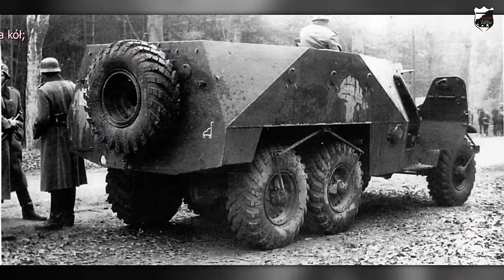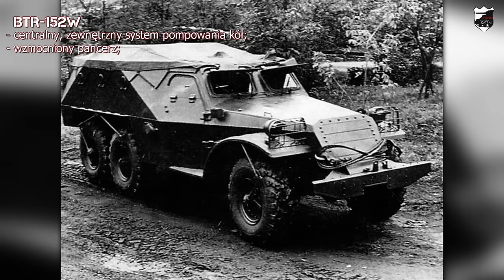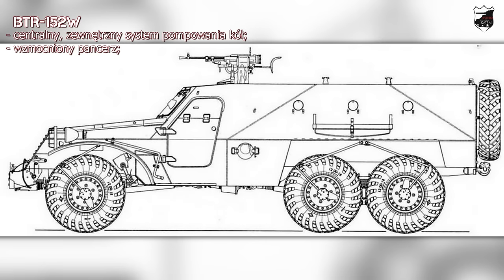BTR-152W to pierwsza poważna modernizacja pojazdu, która weszła do produkcji w 1952 roku. Podstawowa zmiana polegała na dodaniu centralnego systemu pompowania kół — był to system zewnętrzny, co doprowadzało do częstego uszkodzenia podczas przejazdu przez trudny zalesiony teren, ale korzyści były bezsprzeczne. BTR-152W był pierwszym transporterem opancerzonym produkowanym seryjnie z takim systemem. Pojazd otrzymał nieznacznie wzmocniony i inaczej rozplanowany pancerz, zamontowano ogrzewanie dla załogi i desantu oraz zmodyfikowano podwozie i silnik.